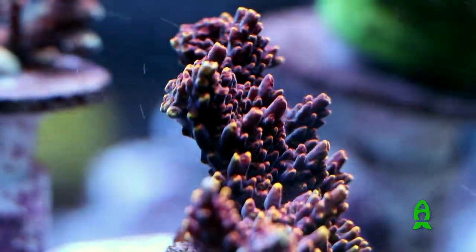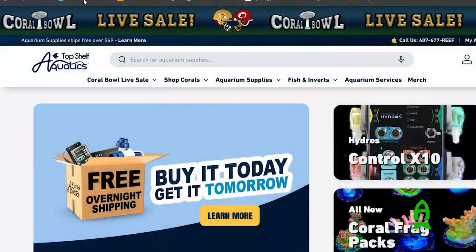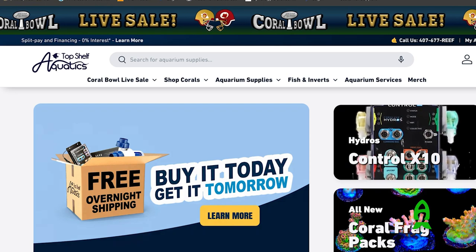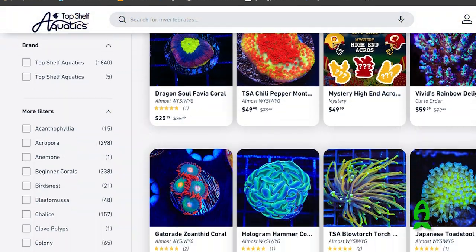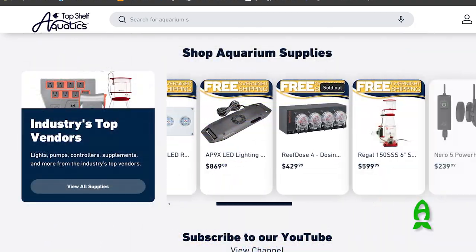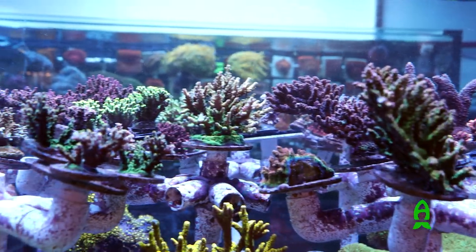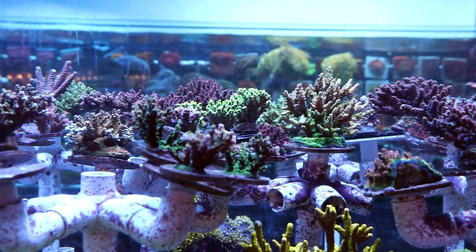Alright guys, thank you for watching. I hope you liked the video and found it informational. If you haven't checked out TSA's website, be sure to do so — they offer a variety of animals as well as dry goods and tons of sales throughout the year, and I'm pretty sure you'll be happy with whatever you pick up from there. Thank you for watching, guys. Have a great day. Bye bye.